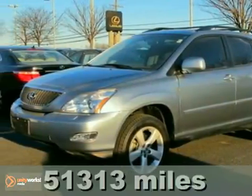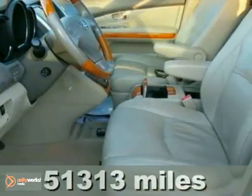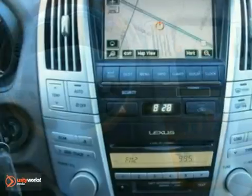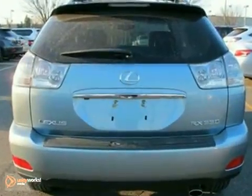It's a certified 2006 Lexus RX 330 with all-wheel drive, heated leather seats, and a navigation system — it's bound to sell fast. It also features a CD changer, climate control, and hands-free communications. The DVD entertainment system and sunroof only make it more attractive.